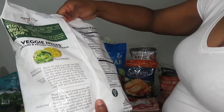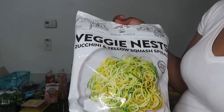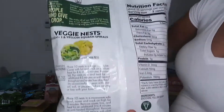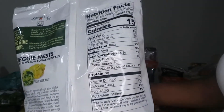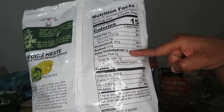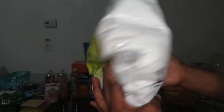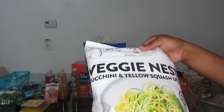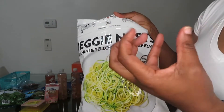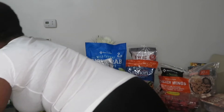Here is the veggie nest — this is zucchini and yellow squash spirals. This is a replacement for noodles if you want to make spaghetti; just be careful with your tomato sauce. It is three grams minus one, so it is two net carbs. Veggies will have some net carbs, but as long as it's under five you are good. I try to stay within 10 to 15 grams of net carbs. My first couple of days I was below 10 to make sure I was losing weight, but you can do 20 if you want.